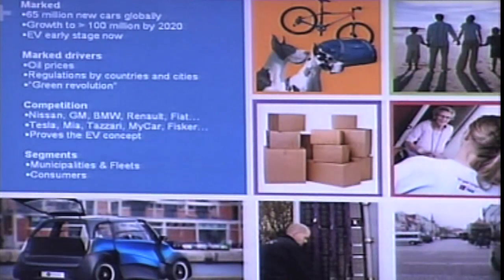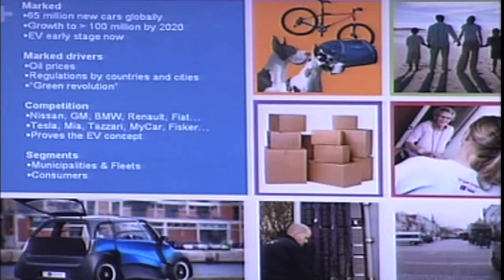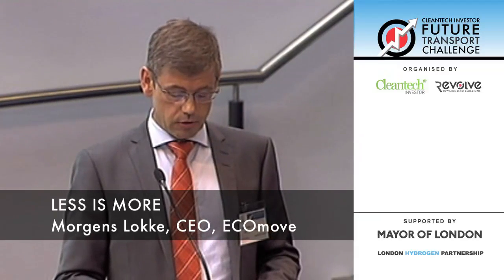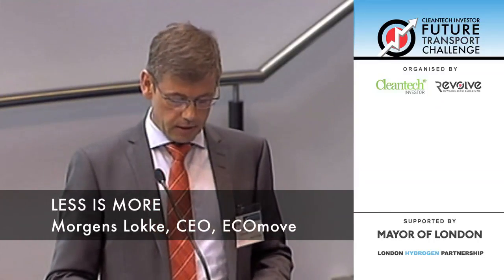The car market is growing. In China, according to an official government investigation, they expect in 10 years to produce 50 million new cars — today it's about 20 million. Even the EV market is growing, driven by what we could call the green revolution. Here in London we have congestion charges, and it's also in Stockholm, Milan, and Singapore — it's showing up everywhere. There are a lot of incentives around the world to buy electric vehicles.